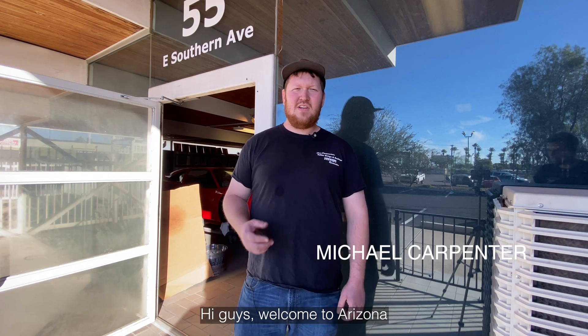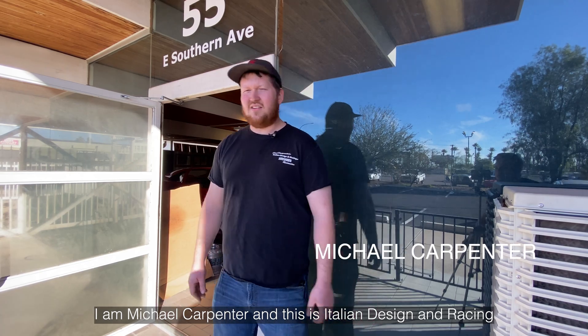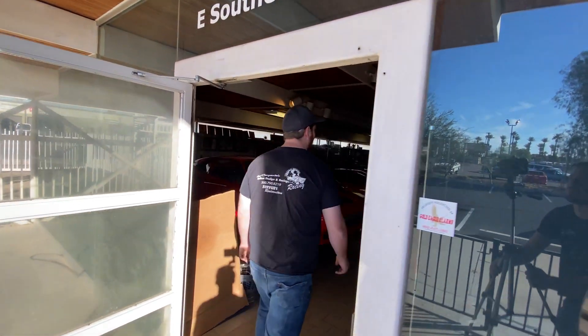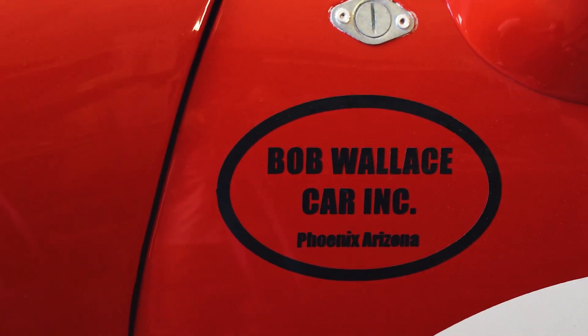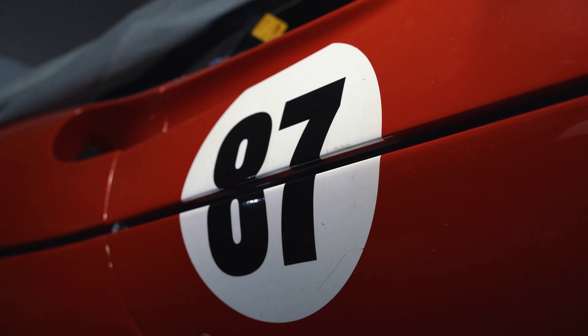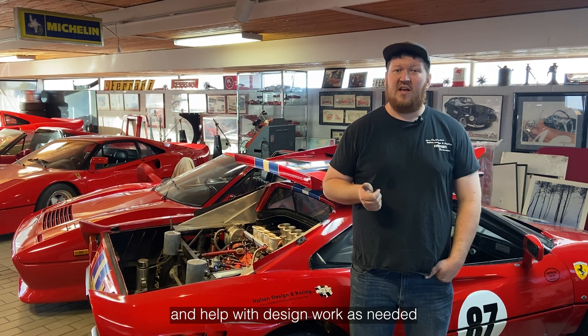Hi guys, welcome to Phoenix, Arizona. I'm Mike Carpenter and this is Italian Design and Racing. My role here at the shop is to keep everything running smoothly and help out with design work and engineering as needed.